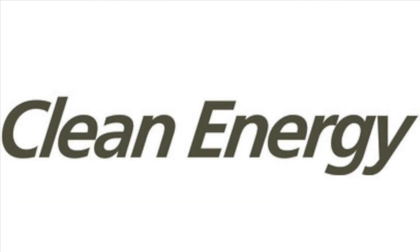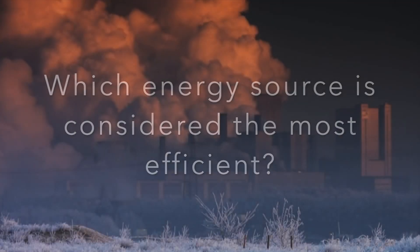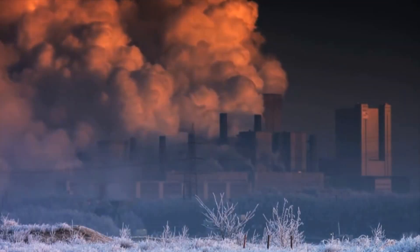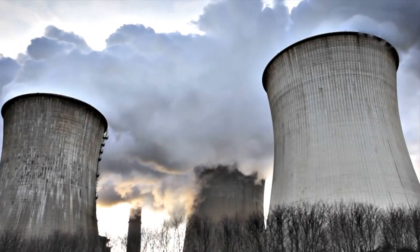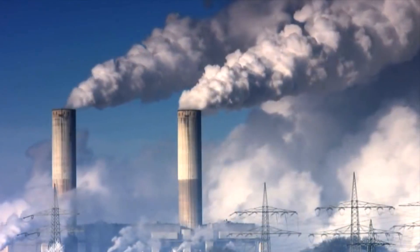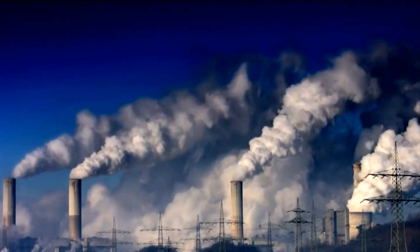In this presentation, you will learn which energy source is considered the most efficient. But first, you must understand the meaning of efficient. The meaning of efficient is achieving maximum productivity with minimum wasted effort or expense. Efficiency is measured as the ratio of useful output to total input.